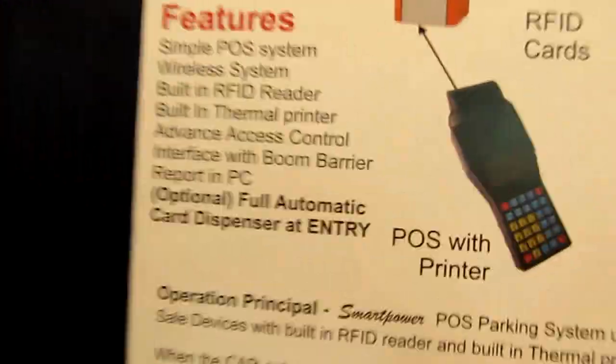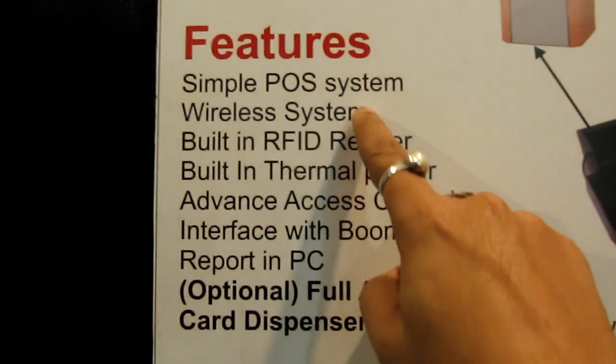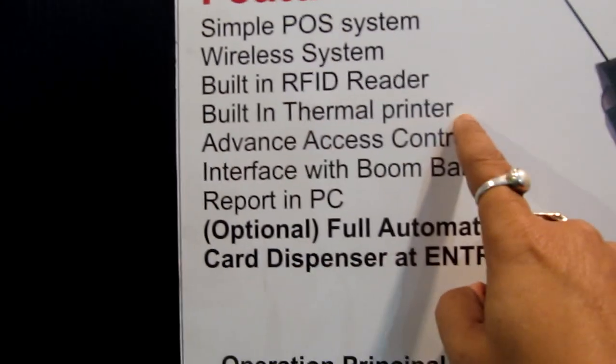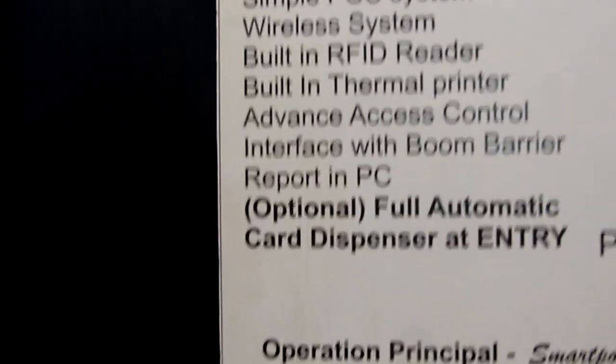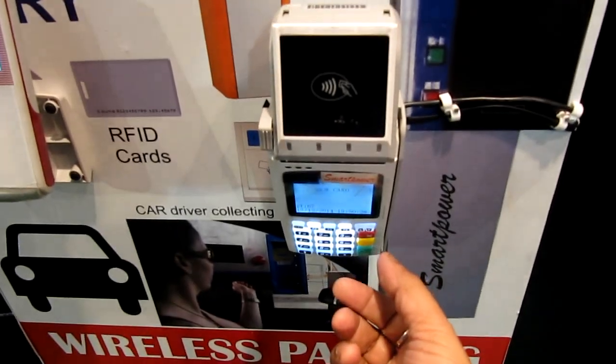You can see the features: it is a simple POS system, wireless, with a built-in RFID reader and built-in thermal printer, advanced access control, and interface with boom barrier. You can also take reports on a PC or directly from the device itself — no PC is required.